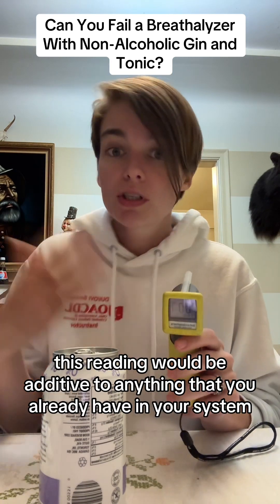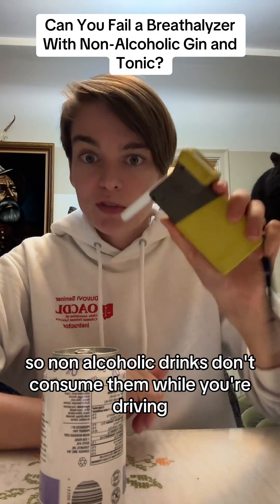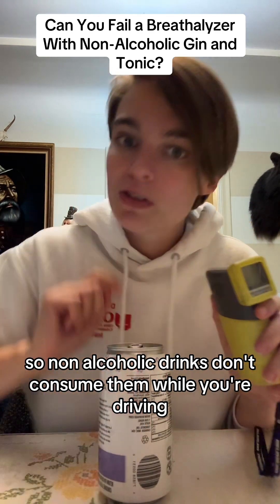To anything that you already have in your system. So if you're below the limit, this could be enough to put you just over the limit. So non-alcoholic drinks — don't consume them while you're driving.